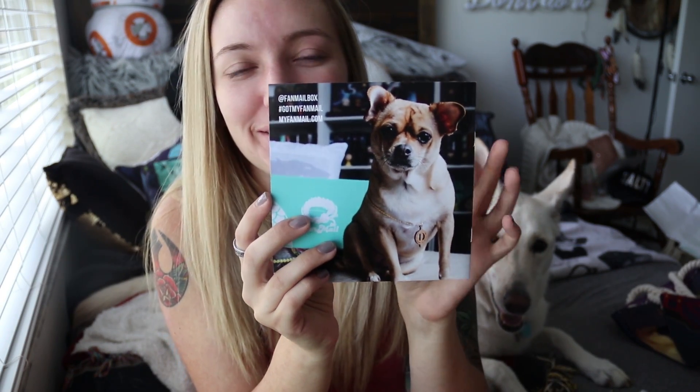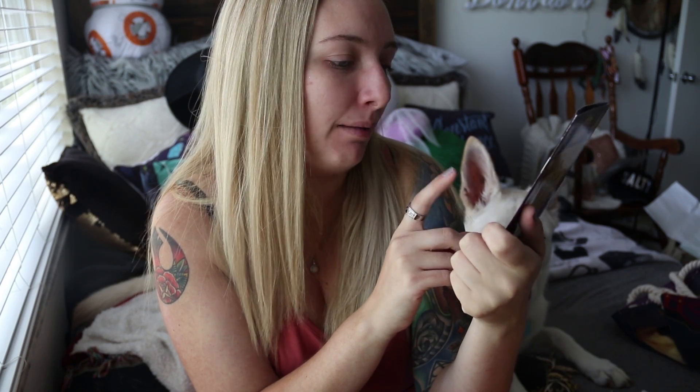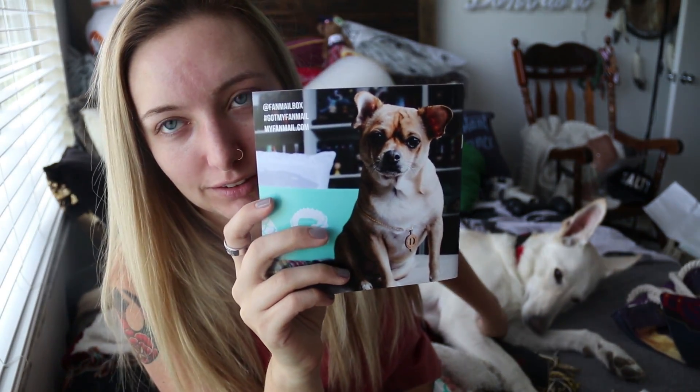I forgot to mention this in the beginning, but the theme of this box is 'Raining Royals.' I just happened to look at the back and there's this cutie pup — at Melody L. Tang, cutest pup ever award. I mean, very close second to Luna. Luna is the cutest pup ever, but very close second.